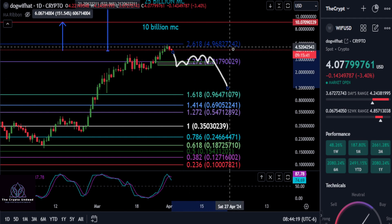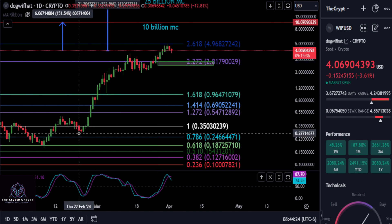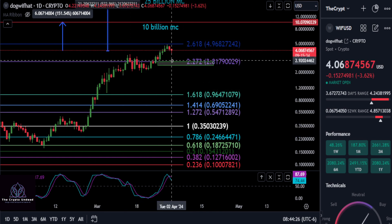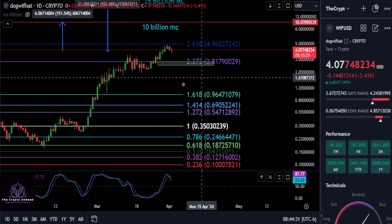But if we hold the box, there's a chance that we continue going up. The bottom of the box, going from this low to the high, that is your 0.236. And then we have the 0.2272 here. So just keep an eye on those levels there.